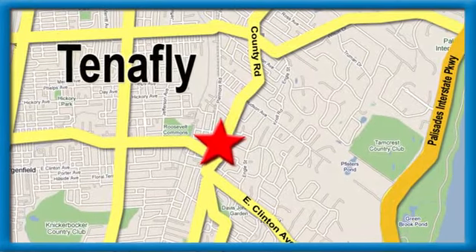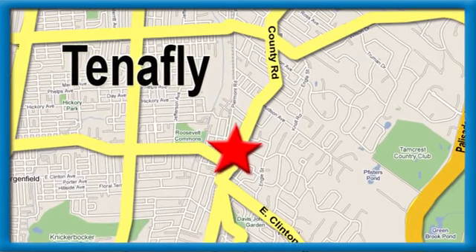We're conveniently located minutes away from Route 4, Route 9W, and the Palisades Interstate Parkway.